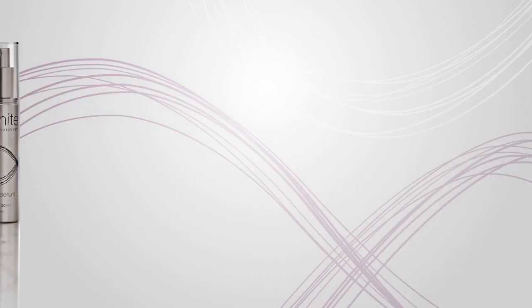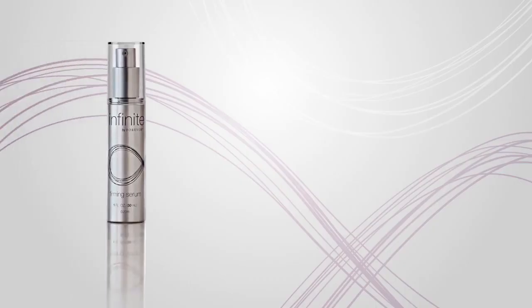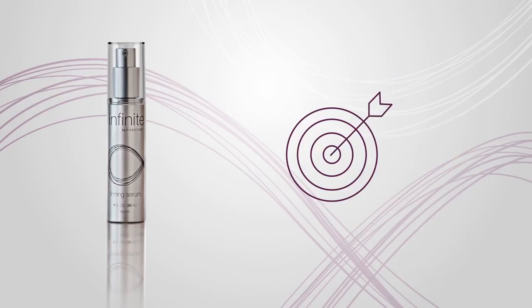Formulated to lock in moisture and prevent dehydration, serums make the perfect accompaniment to any anti-aging regime. Infinite by Forever's Firming Serum targets the signs of aging with